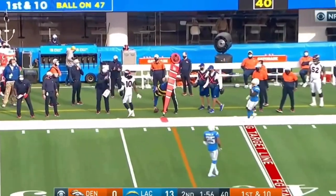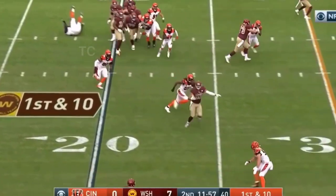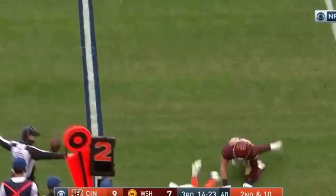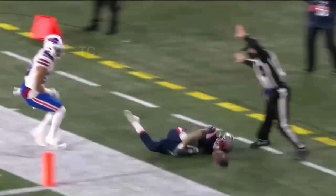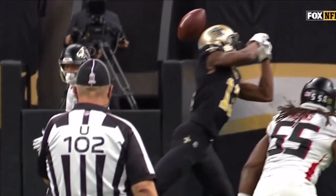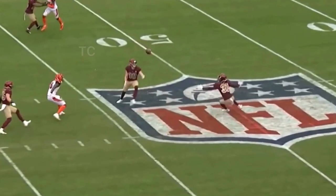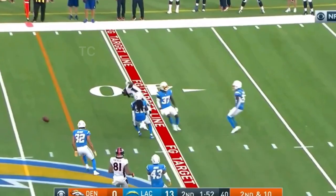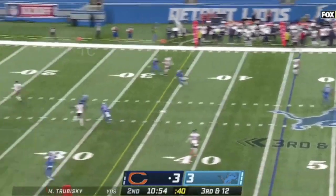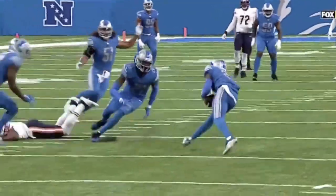Drew Locke back to the air, looking for Judy. Tannehill's pass — drop. At midfield, they're on the 20 yard line. Smith a little running throw and he's batted in the air and incomplete. Washington trying to disrupt him.